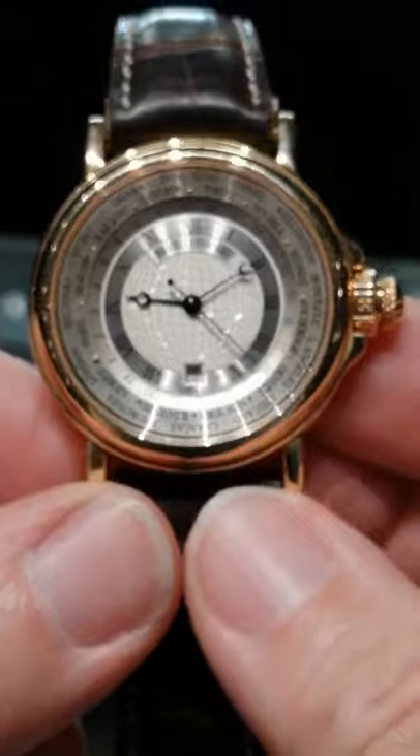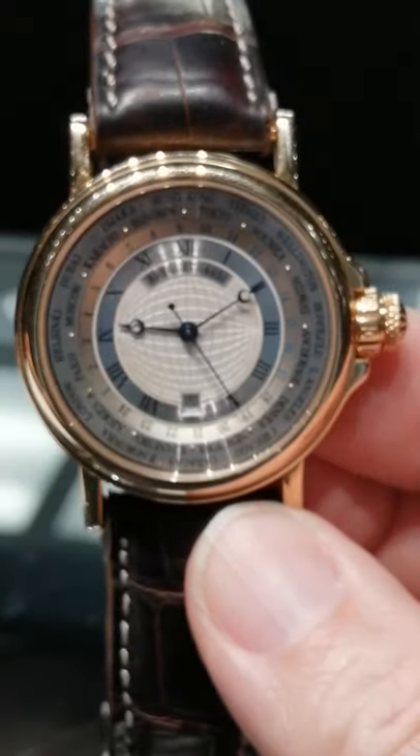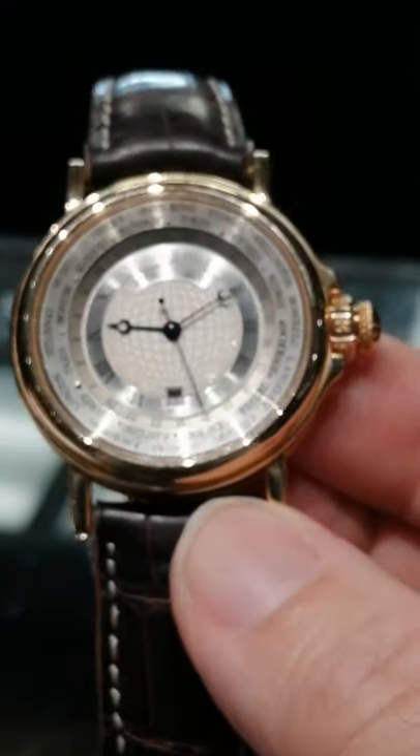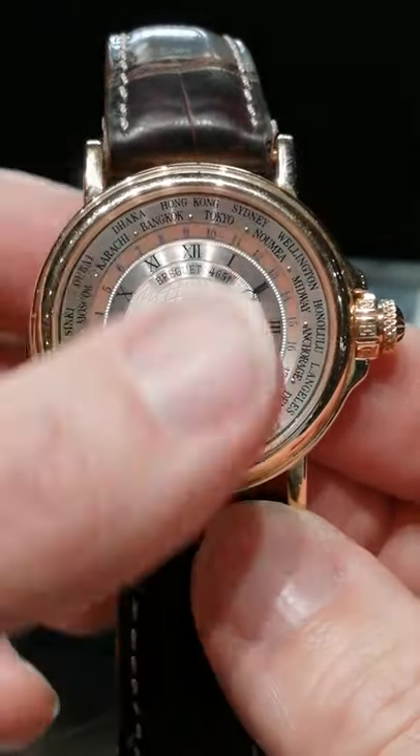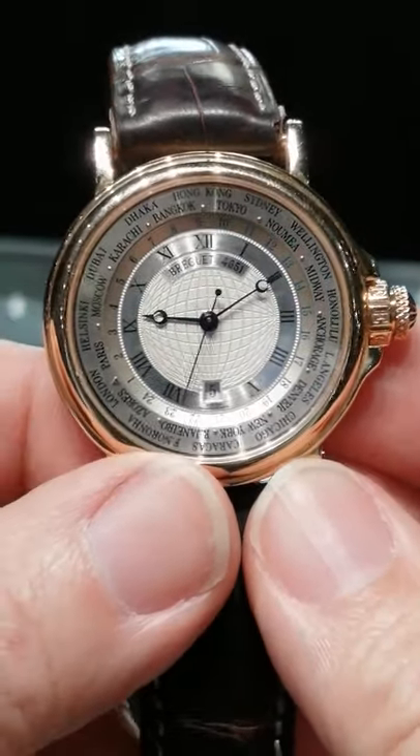What's interesting about this watch is it does have this central Atlas motif. It has a rotatable outer chapter ring and it has the 24-hour day-night indication on it.